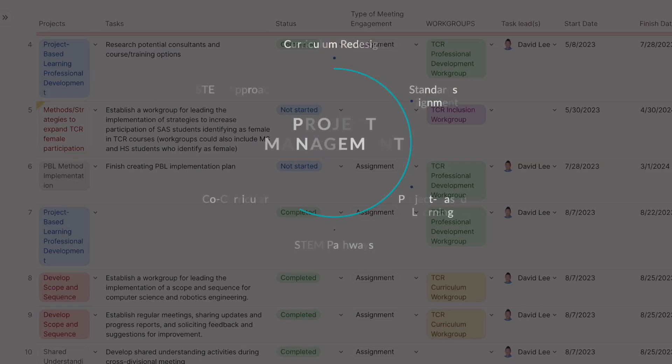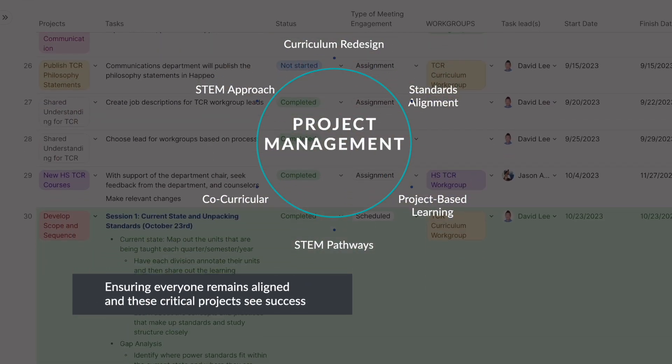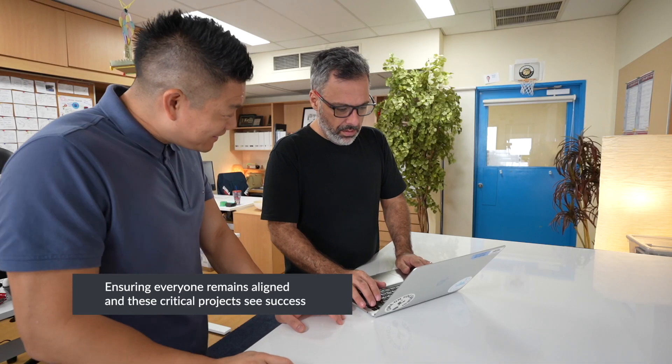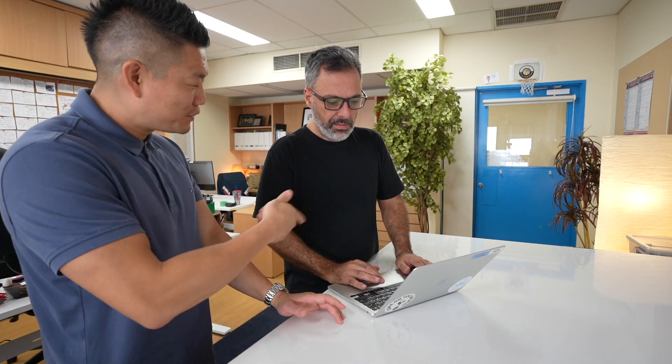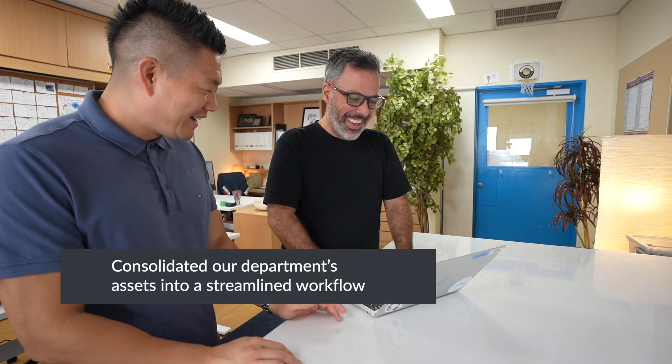CODA provides a flexible platform to track diverse projects from curriculum redesign to standards alignment, ensuring everyone remains aligned and these critical projects see success. With the help from our elementary tech coordinator, Ben Somerton, we consolidated our department's assets into a streamlined workflow.